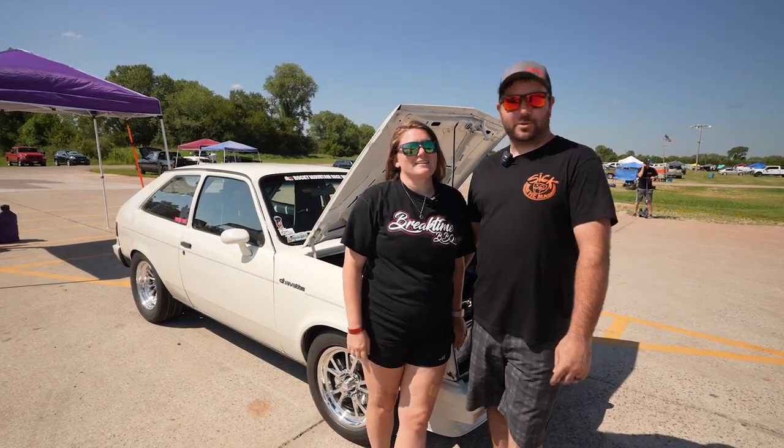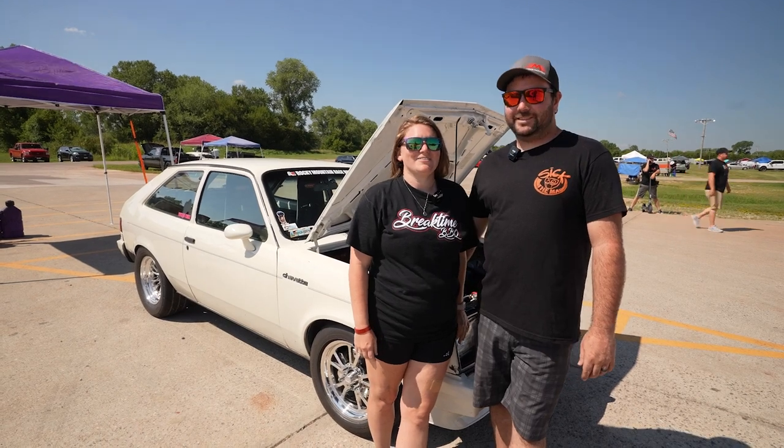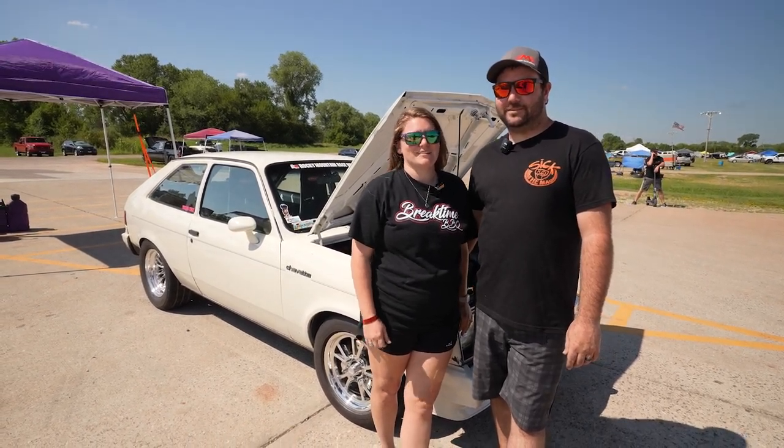I'm Krista Long. I'm John Long, her husband and the crew chief co-pilot for the week. We're from Godley, Texas — it's about 30 minutes south of Fort Worth, Texas.